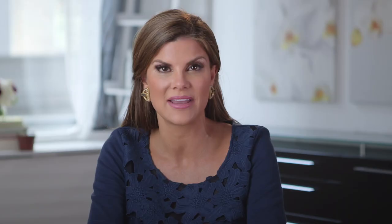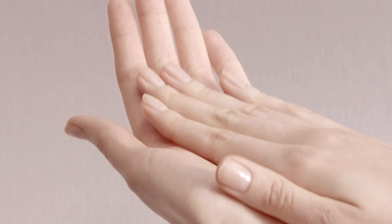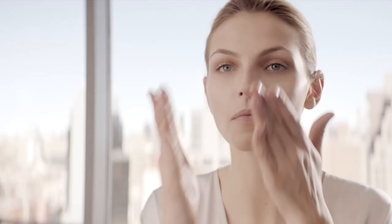I started using Super Start myself and my skin has become smoother, more even toned, and more resilient. Boost the results of your skincare products after you cleanse, before your serum and moisturizer. Start with Super Start Skin Renewal Booster from Elizabeth Arden.